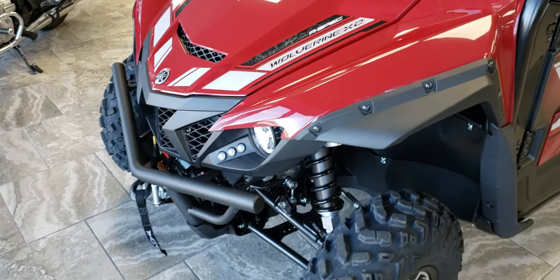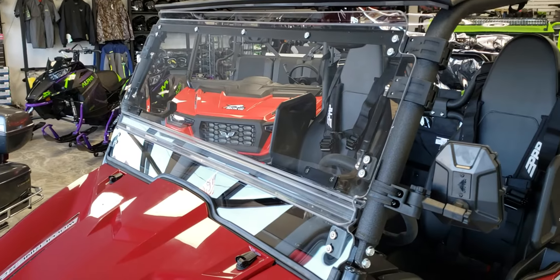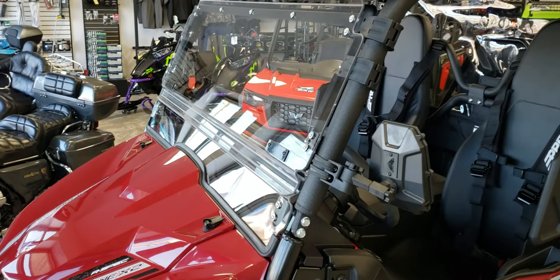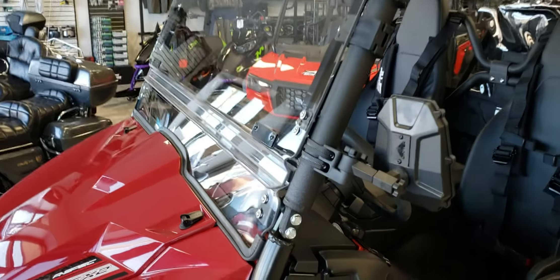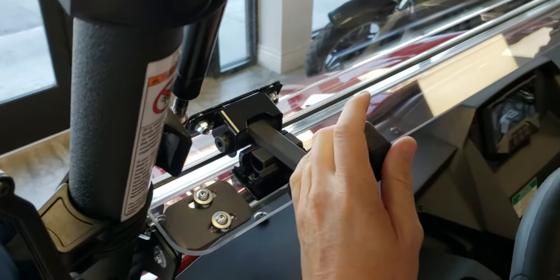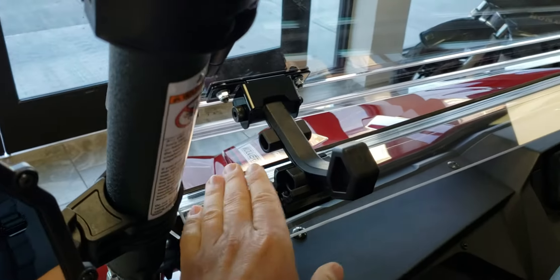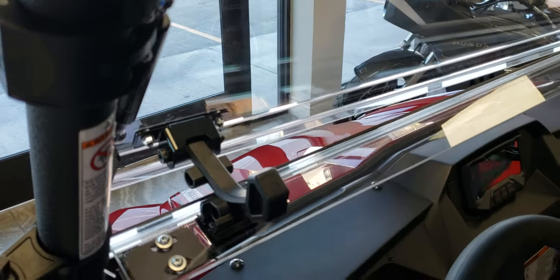We've got the Super ATV full flip-up windshield. What's nice about this windshield: cool in the morning you can have it all the way shut, and as it begins to heat up during the day, simply prop it open. There are two positions — you can vent it from one side or both sides, and then the windshield opens all the way up.